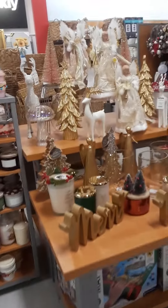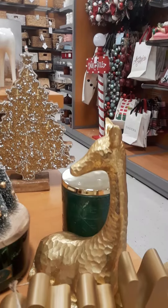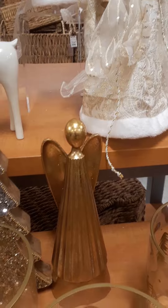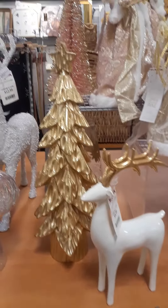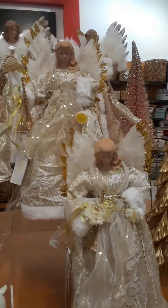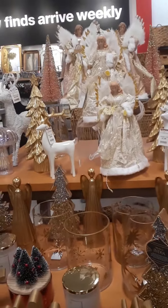...they have grouped everything together by the color gold. We've got Mary, gold deer, some gold angels — this is nice. These are more like classy looking, not traditional. Christmas tree angels — these are pretty, very cute. They have more Christmas stuff than they have Halloween stuff.